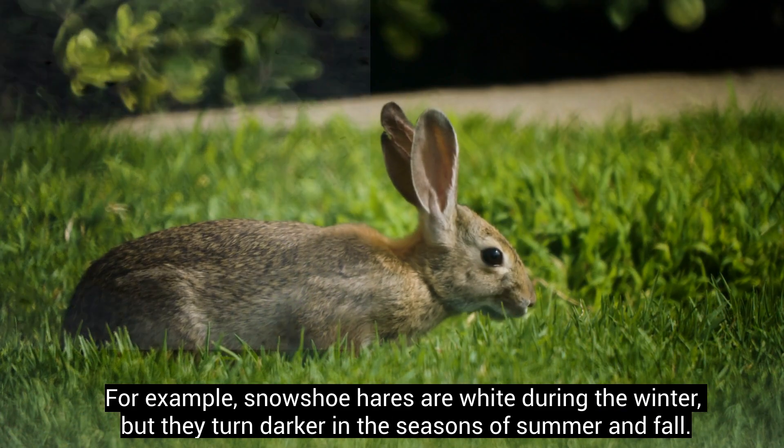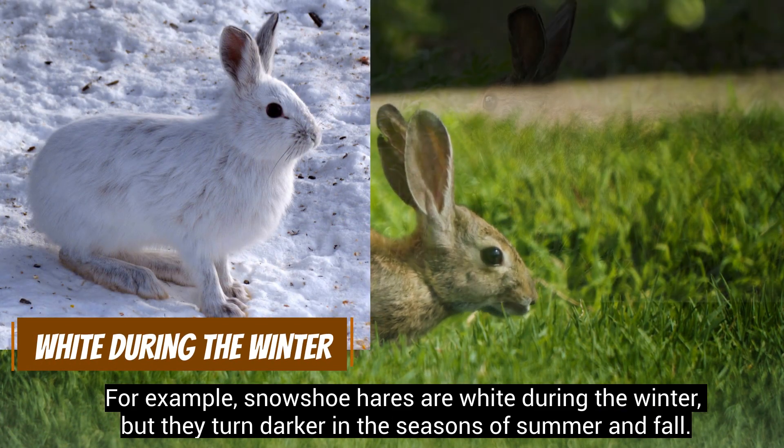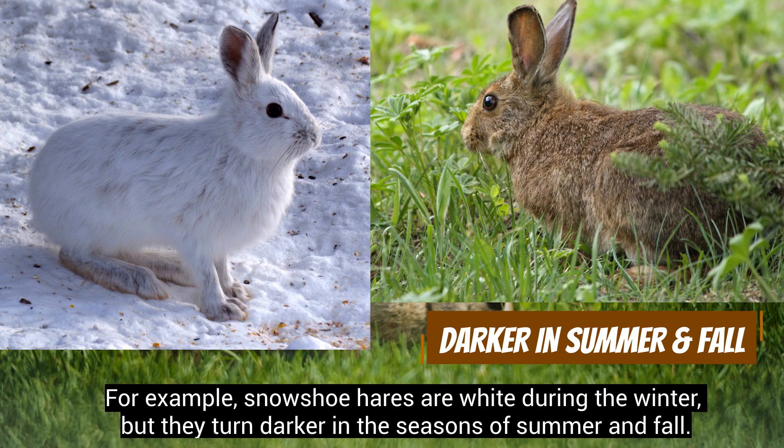For example, snowshoe hares are white during the winter, but they turn darker in the seasons of summer and fall.